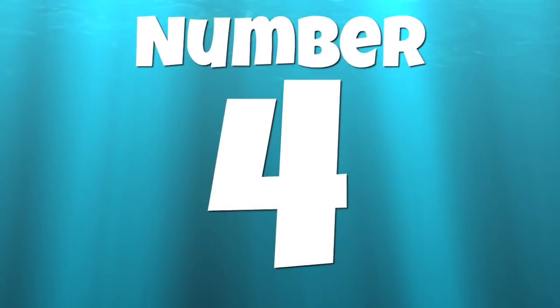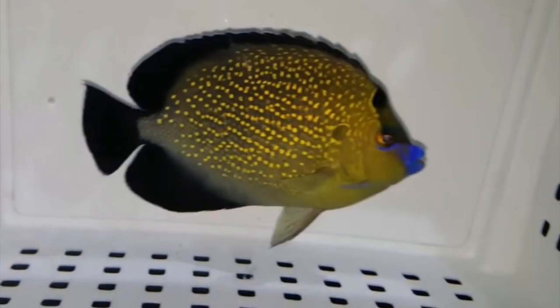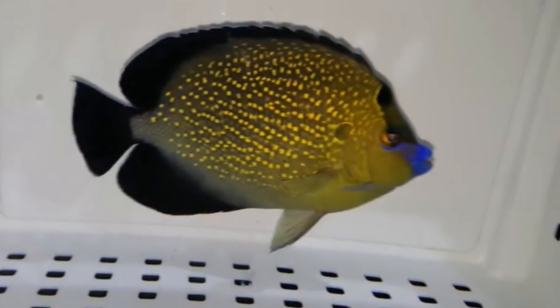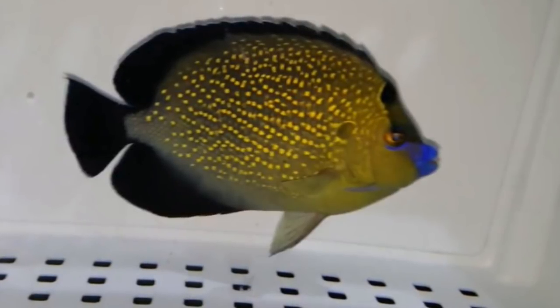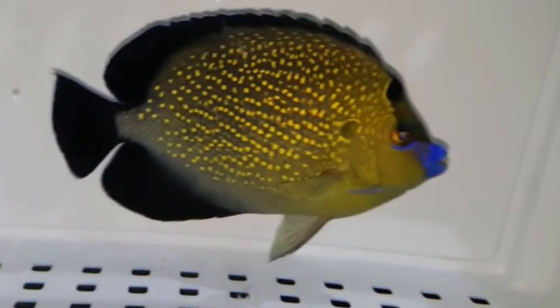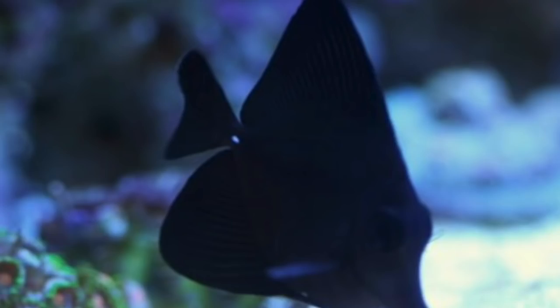Coming in at number 4 on our top 10 is the Gold Flake Angelfish. This fish comes with a $400 to $500 price tag, requires 125 gallons, is a moderate care level fish, and is semi-aggressive. It is only reef safe with caution, can grow upwards of 10 inches, and requires an omnivore diet.